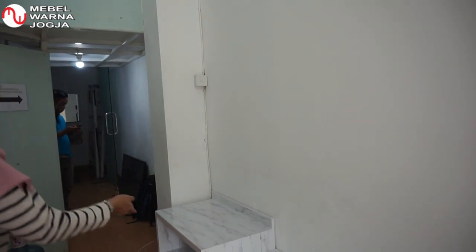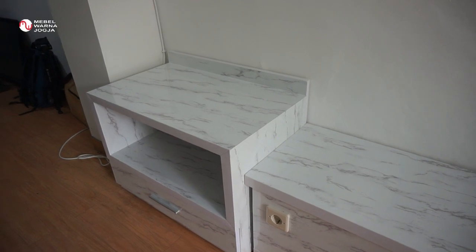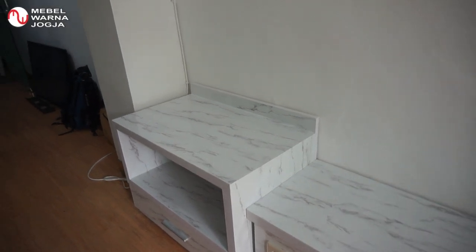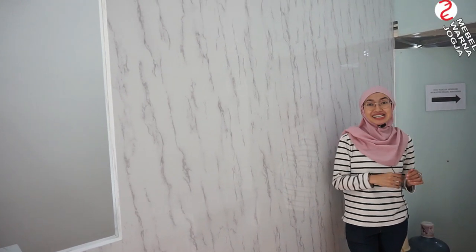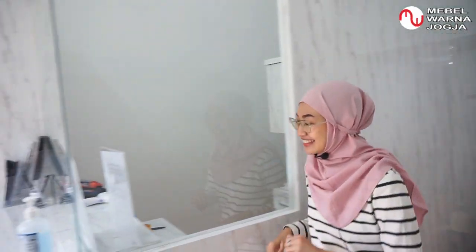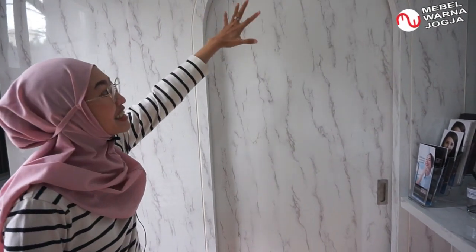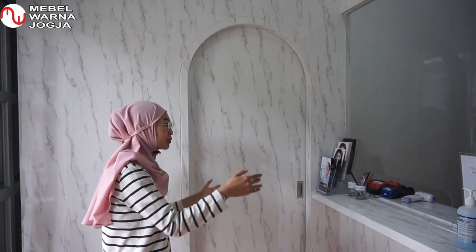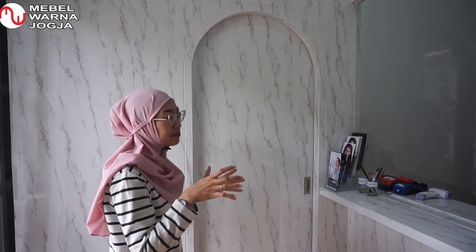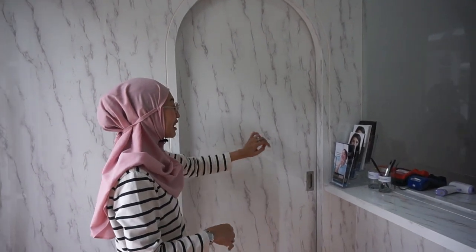Ini meja, nanti untuk tempat minum pasien dan mungkin snack-snack untuk pasien. Sekarang kita akan lihat area kasirnya. Nah ini saya desain pintu bulat untuk memaksa biar asisten masuknya tidak lewat area ruang tunggu pasien, jadi kita lewat sini.